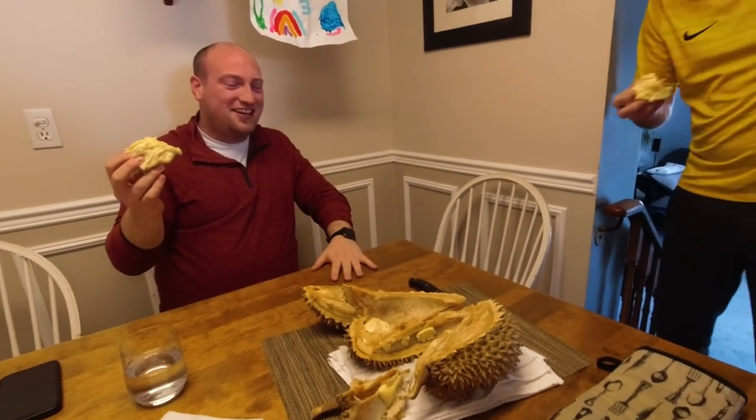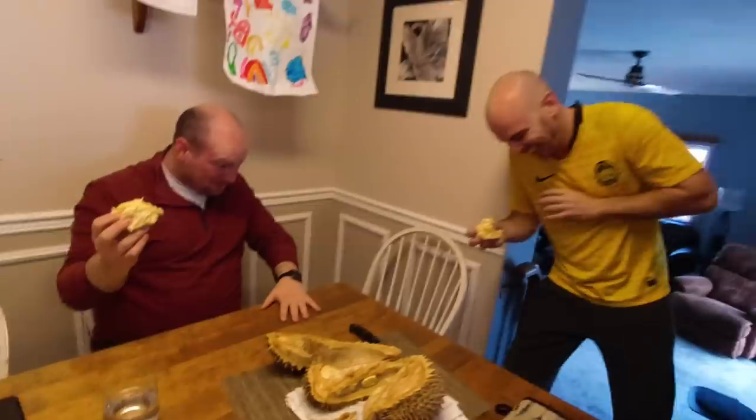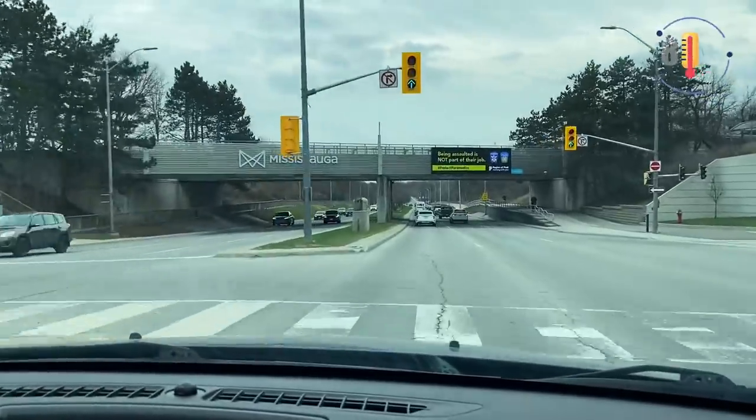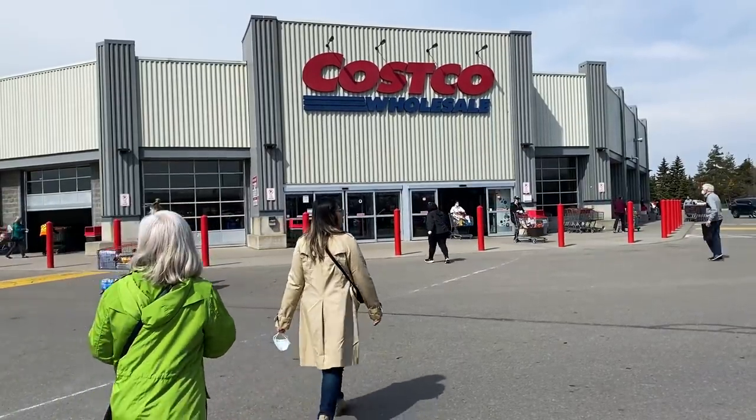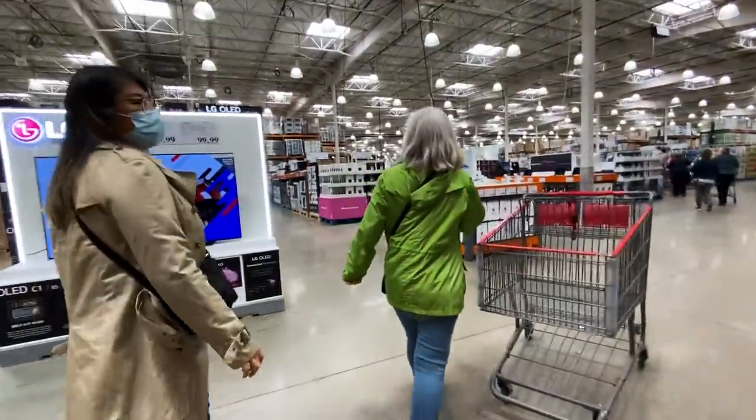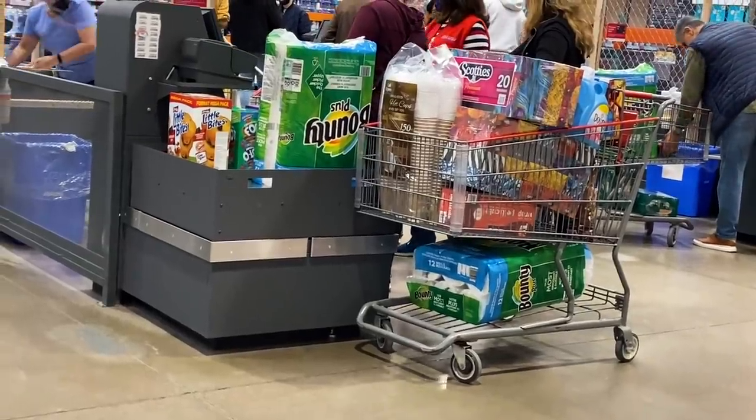Durian hunting in the great white north! We're hoping today to find real durian - spiky, stinky, and incredibly delicious - but we might have to settle for some frozen or freezer-packed kind. We'll see what we can find. Our first time looking for durian in Canada. We're starting today at Costco, a wholesaler with tons of stuff. We've heard they have durian sometimes. After this, maybe we'll go to some Chinese grocery stores.